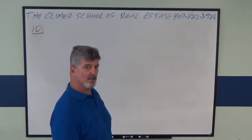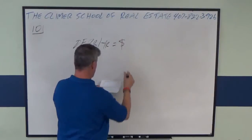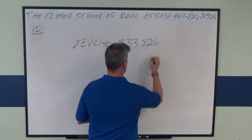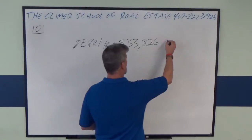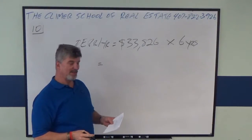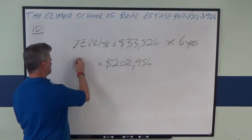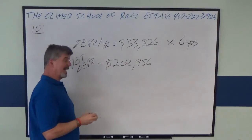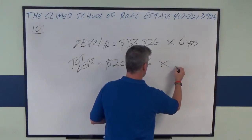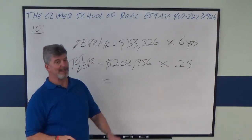According to the problem, every year our investor depreciated $33,826. He did that every year for six years, so the total depreciation is $202,956. The IRS is going to tax you at 25%, so we multiply that by the tax rate of 25%. That means your tax is a mere $50,739.